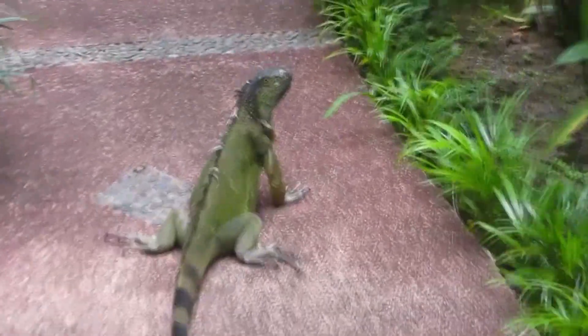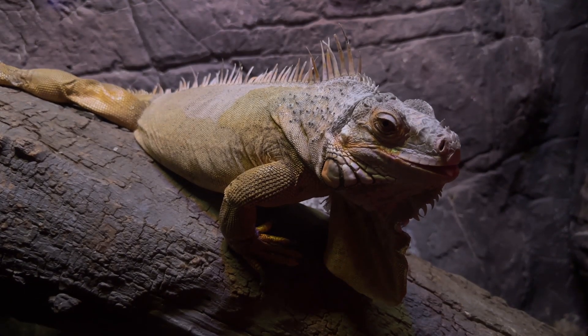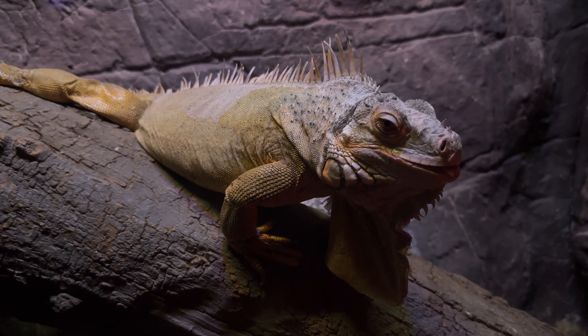A green iguana's fleshy neck bits are collectively called the dewlap. This is larger in males than in females and can be extended to show off for potential mates, make the lizard look larger to foes, or help them cool off.